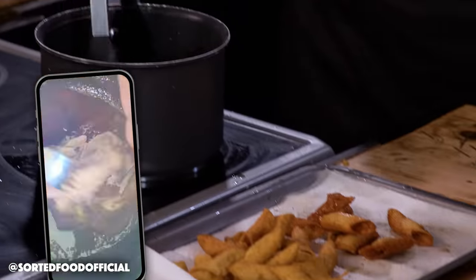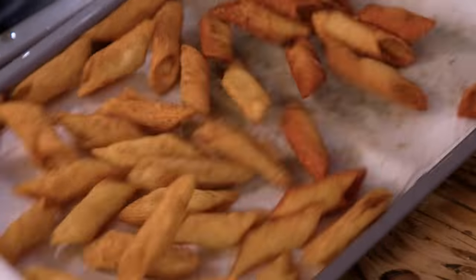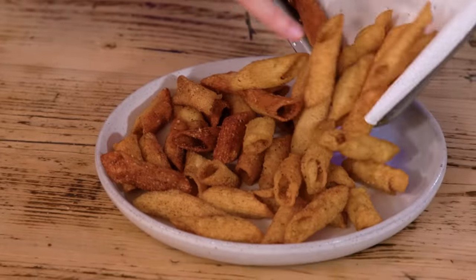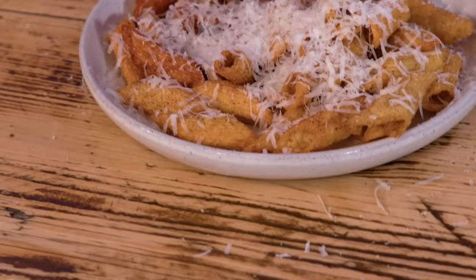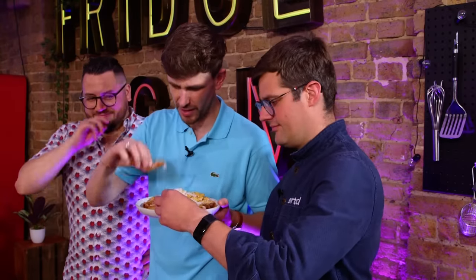We've actually gone and filmed a ton of TikTok videos to try and piggyback off some of Poppy's success — you can go and watch those right now. We're just going to get the excess oil off, give them a little toss, and then get them into the serving plate. A bit more parmesan on. Well, there you go — this is just the simplest form of the pasta chip, but have a try. Cheesy chip? Yes please.